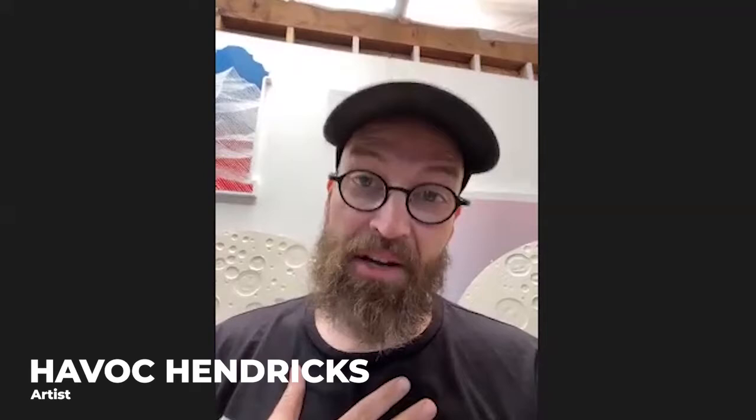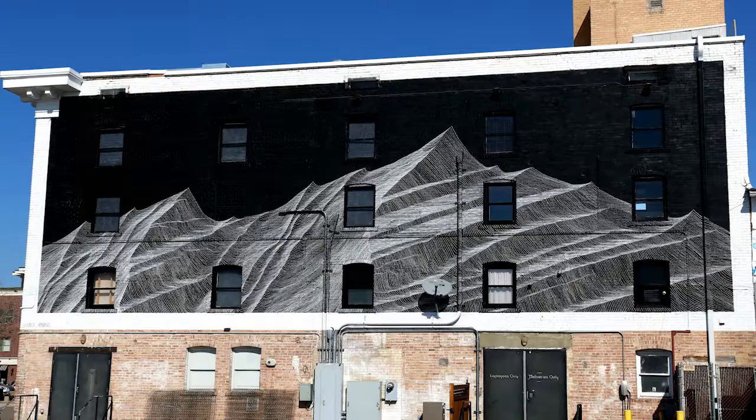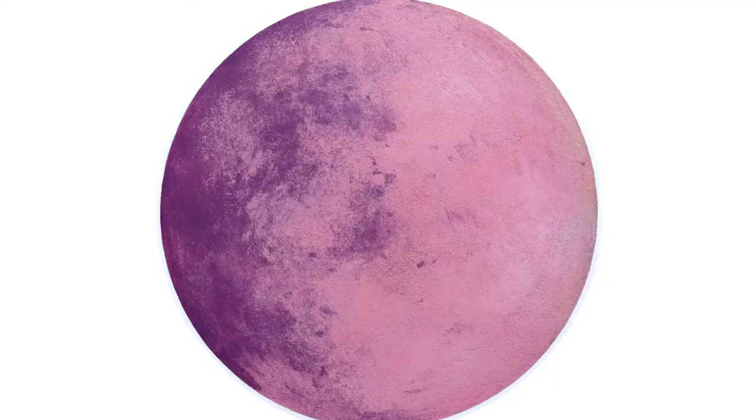My name is Havik Hendricks and I'm a self-taught artist. I went to school for business consulting, hated it, and dropped out. For the next five years, whatever jobs I had, I would come home and just paint every night until I got good enough that my paintings became desirable and people started to want them.